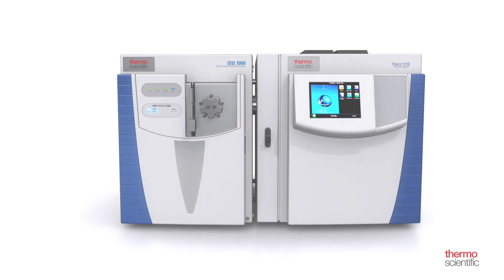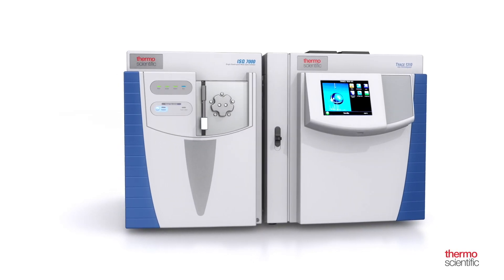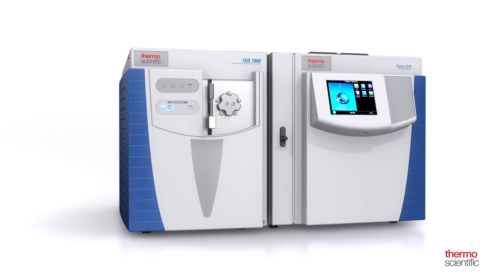To learn more about how your lab can maximize uptime and achieve unstoppable routine analysis with the ISQ-7000 GC-MS system, contact your Thermo Scientific representative today or visit us online at thermofisher.com/ISQ-7000.